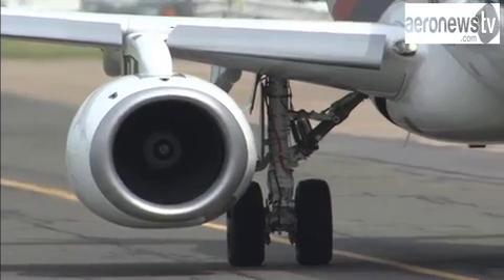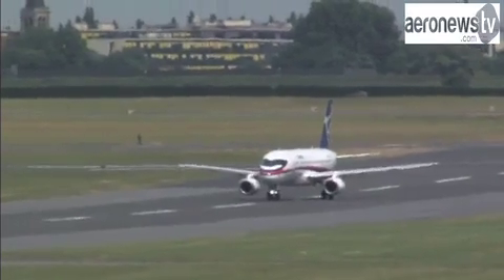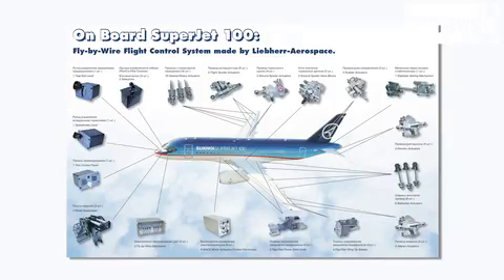On board the SuperJet 100, Liber Aerospace supplies the entire flight control systems, from the various controls in the cockpit to the rudder of the plane.